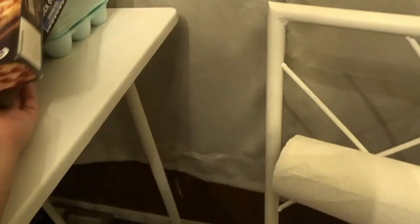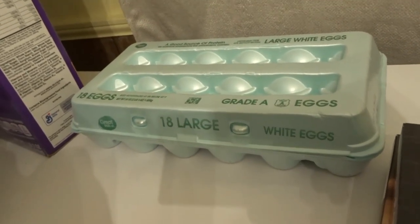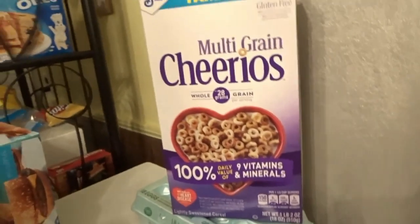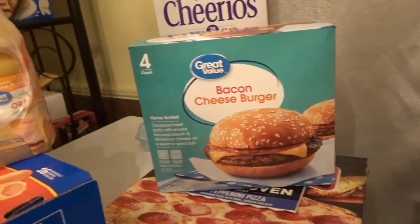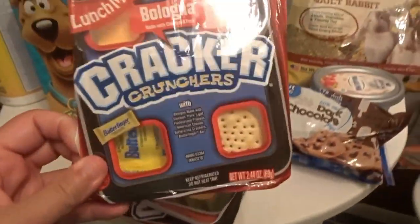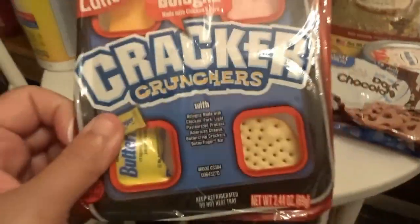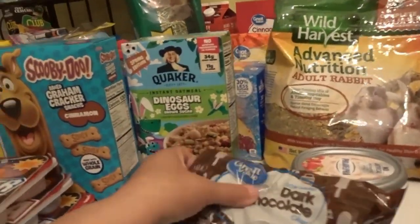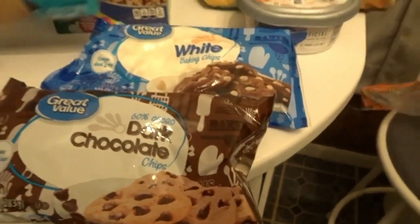And we got two of the brick oven pepperoni pizzas, and 18 large white eggs, and family size multi-grain Cheerios, and some bacon cheeseburgers — those are really good. Here's the rest of the stuff: we got some lunch makers bologna — these aren't mine, I don't like bologna. Last time I had bologna I wanted to throw up. So we got cheese and ham, and some dark chocolate and white chocolate baking chips.